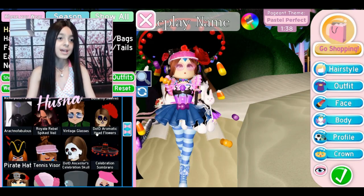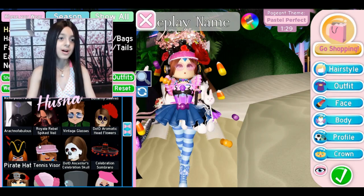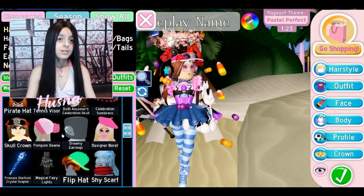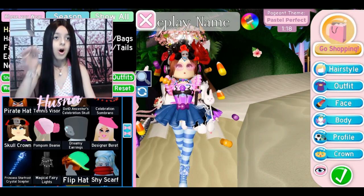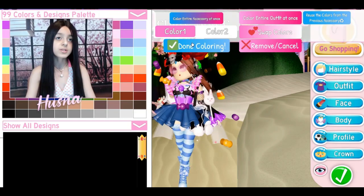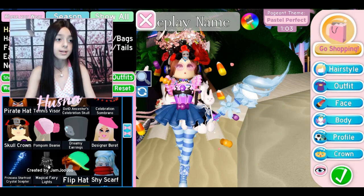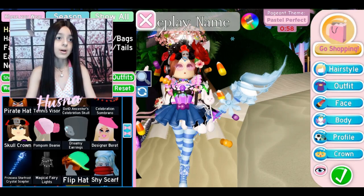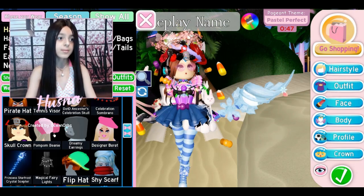The skull crown - oh, but the hat looks too big. Let me take off the chapeau hat because it covers everything and I look ugly with it. I'll take off the tennis visor too since it doesn't look good. The skull crown looks so cute! The princess star frost crystal - I worked so hard to get that star frost set! Now the magical lights fairy - I look like an elf. The dreamy earrings look beautiful. I have 52 seconds!